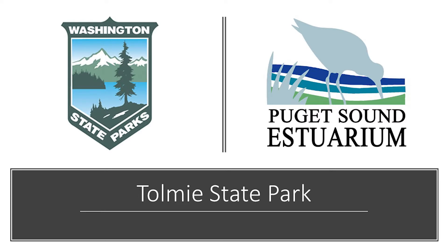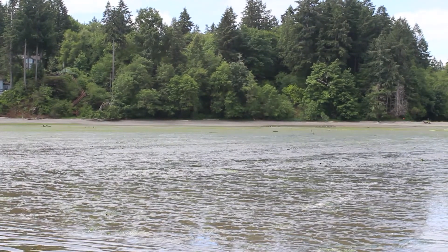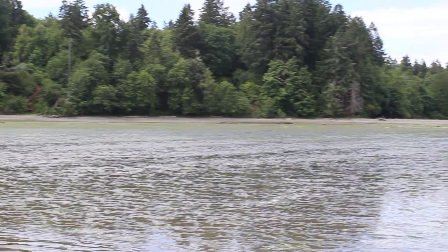You will need a discovery pass or pay a day fee to park. The park is on 154 acres with trails, shelters, and an underwater park. Ptolemy State Park offers 1,800 feet of shoreline to explore.